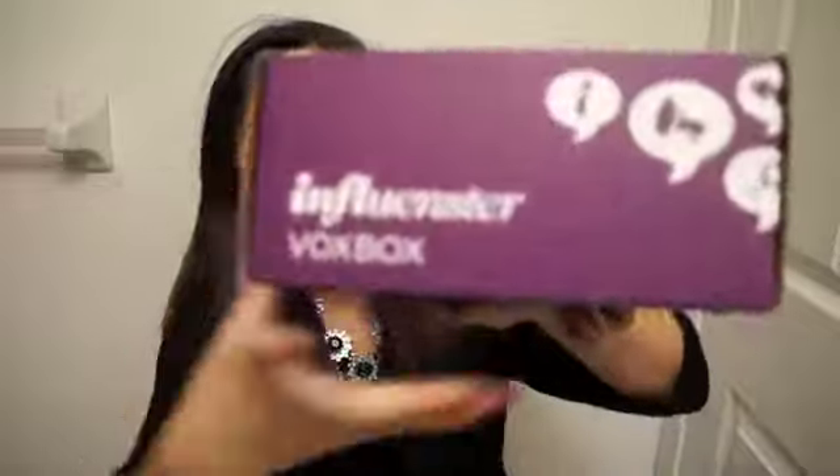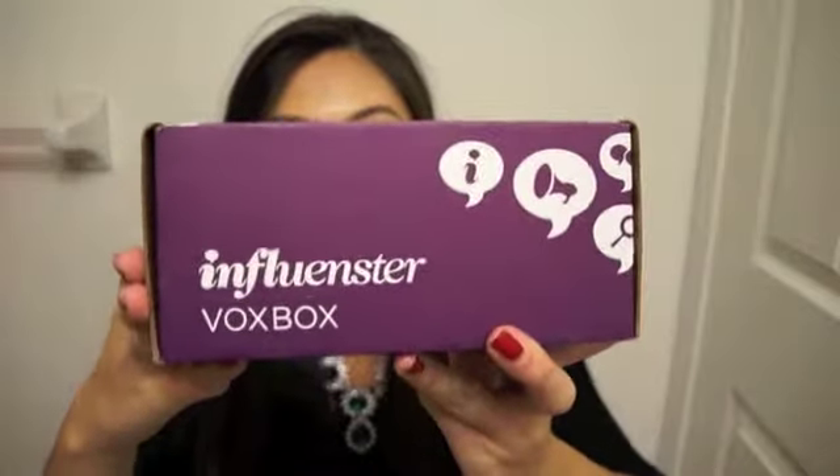Hi everyone, I am here with an unboxing video, but it's not a subscription box — it is the influencer box. It's free to sign up and you don't need to pay for anything. In my opinion, it's a great way to get free stuff to try out, and usually the items are full sizes as well.